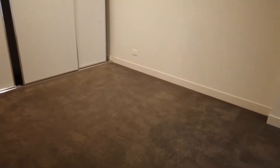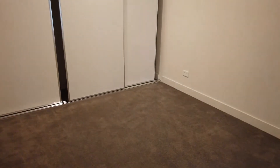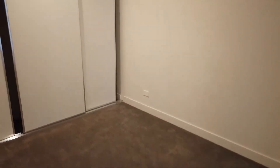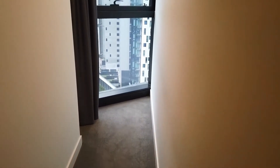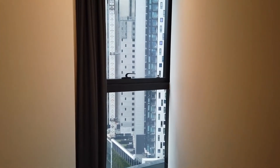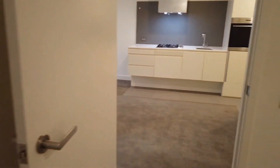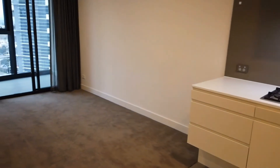Moving along, the second bedroom is very spacious — bigger than most bedrooms in a small two-bedroom apartment. It also has a full wall of built-in robes, a study nook or extra storage area with a nice curtain, floor-to-ceiling windows, and plenty of natural light coming in as well.